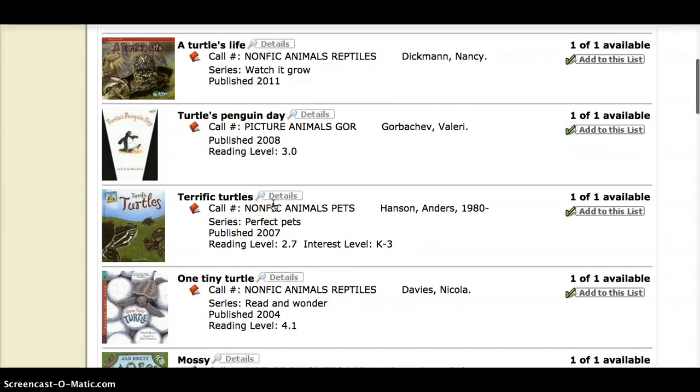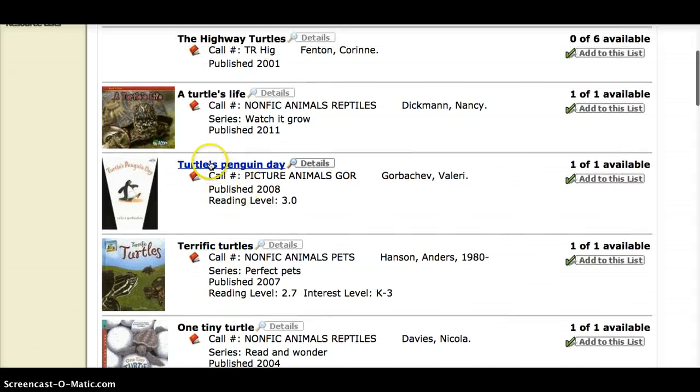Not every book is part of a series. If we go back up to Turtles Penguin Day, we have the same call number and author information, but there's nothing that says series. A series means there are more books — from the title Perfect Pets, it's probably other books about having pets, but probably not about turtles.